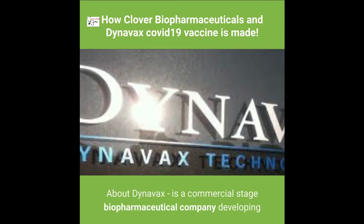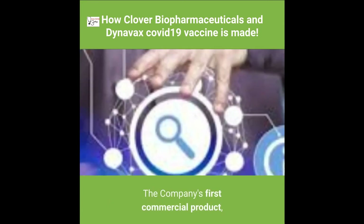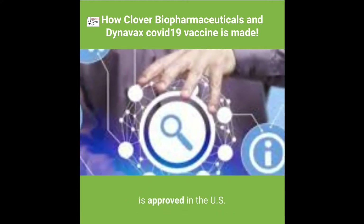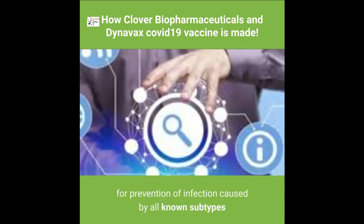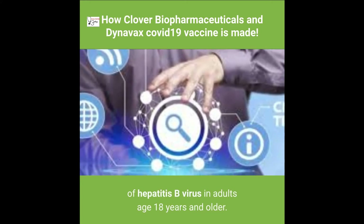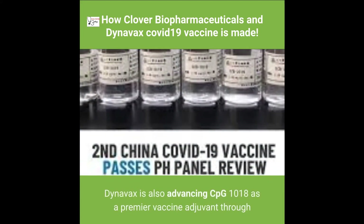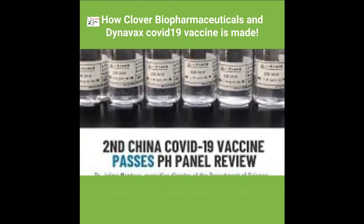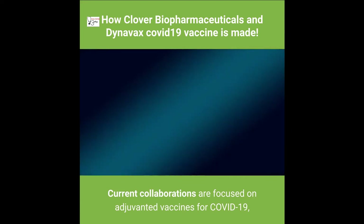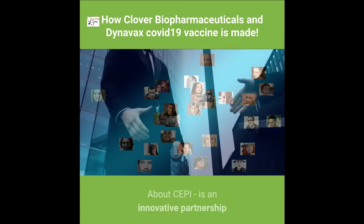About Dynavax: it is a commercial-stage biopharmaceutical company developing and commercializing novel vaccines. The company's first commercial product, HEPLISAV-B, is approved in the U.S. for prevention of infection caused by all known subtypes of hepatitis B virus in adults age 18 years and older. Dynavax is also advancing CPG 1018 as a premier vaccine adjuvant through research collaborations focused on adjuvanted vaccines for COVID-19, pertussis, and universal influenza.